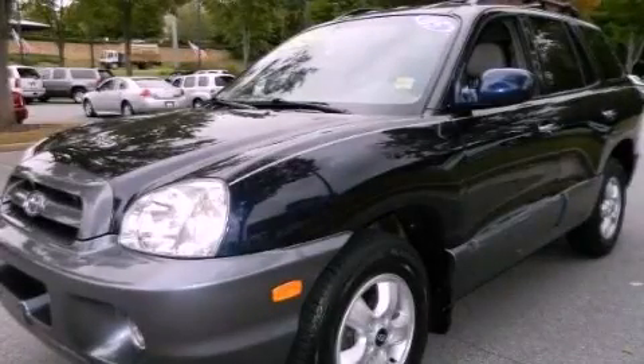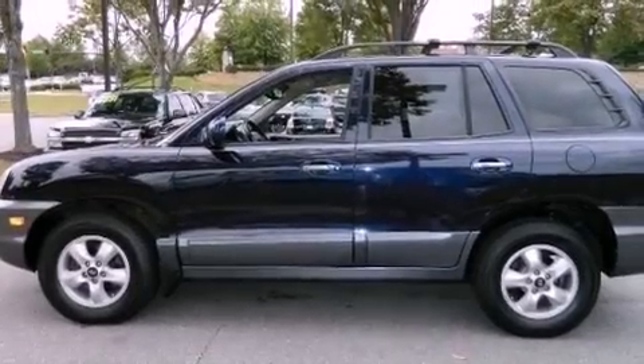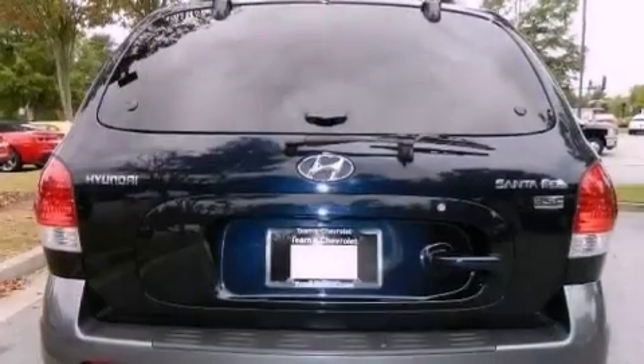This is a 2005 Hyundai Santa Fe, plenty of space for what you need. It has a 3.5-liter six-cylinder engine and a five-speed automatic transmission.